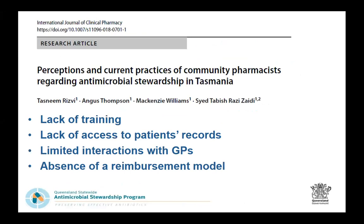The team reviewed the published literature on community pharmacy and antimicrobial stewardship and found surprisingly little information. A recently published August 2018 study from Tasmania highlights a lack of training for community pharmacists, lack of access to patient records, limited interactions with GPs, and absence of a reimbursement model. Pharmacists are largely reimbursed through the dispensing model — what they sell in the front shop and what medications they dispense — and are not reimbursed for services provided, unlike other healthcare providers.